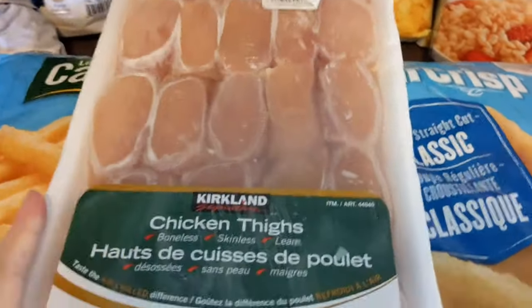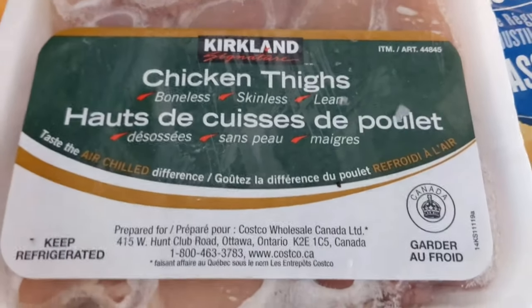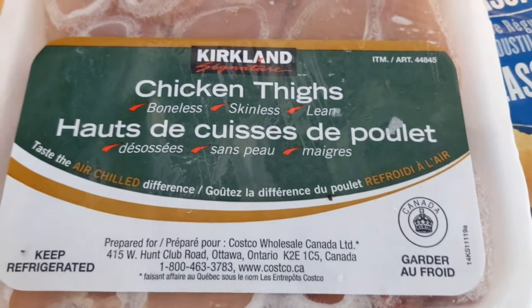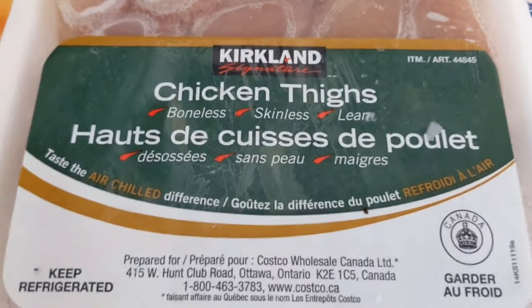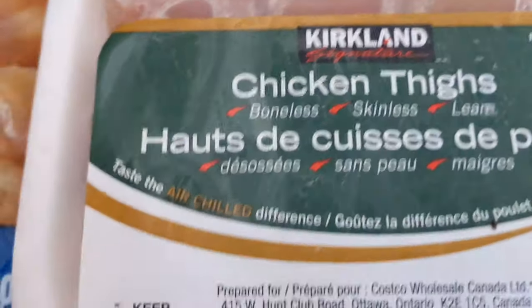The last thing we got was some chicken — these are the Kirkland chicken thighs, and these were $25.87.